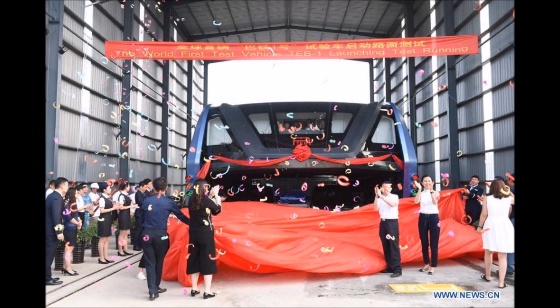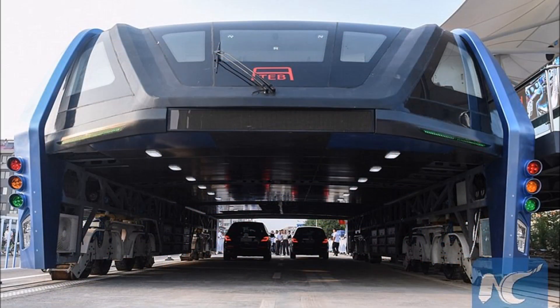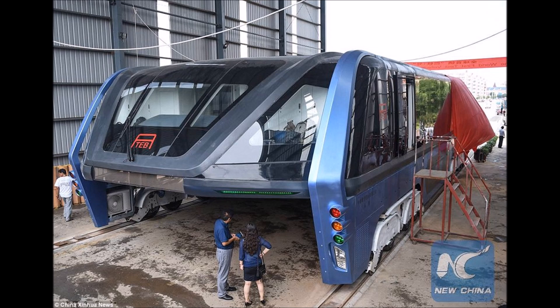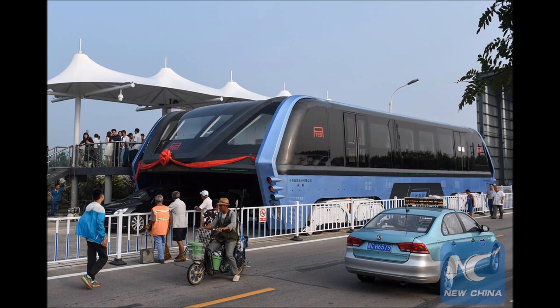China's elevated bus demoed with cars driving underneath — it's getting real, but we're still a year or two away. Six years ago, China came up with a super wacky idea: a large straddling bus that can let cars drive under it, which could be a cost-effective way to skip over congested traffic while carrying hundreds of passengers a pop.